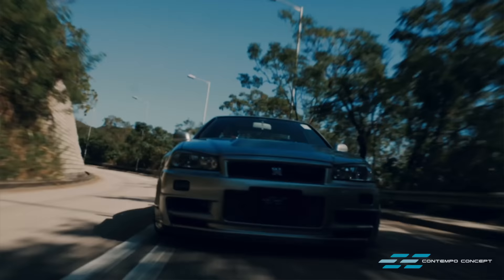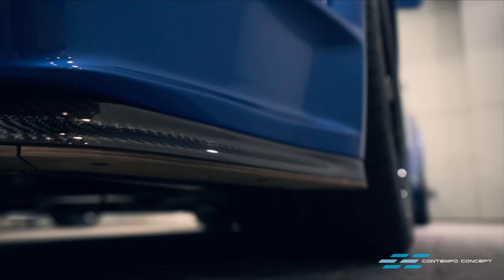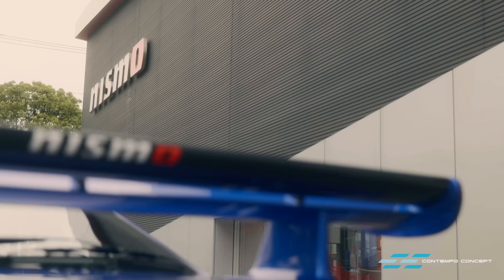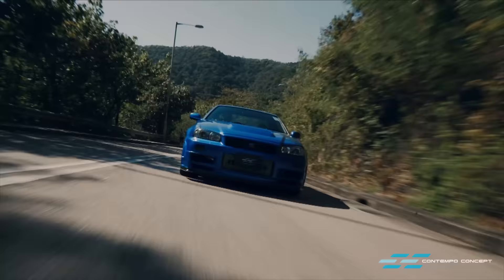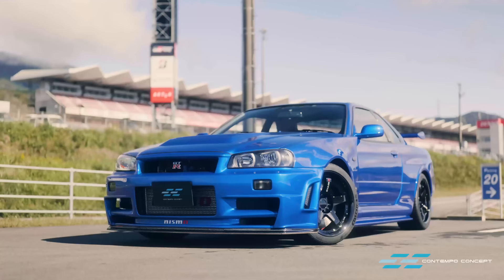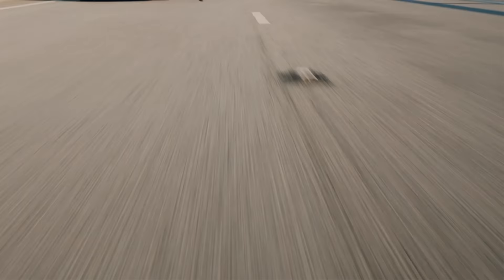Half a million dollars is a lot of money, but the Z-Tune is four times that at $2 million — so can you even call the CRS a bargain? Essentially, it is an R34 restomod done by Nissan's motorsport department with their continuous R&D and improvements over the last two decades. It is the ultimate machine for the driver and also the smartest investment for speculators. For us, it has been a long wait and a lot of money spent, but we can tell you now it was well worth it. Thank you Nismo for making such an astonishing machine.